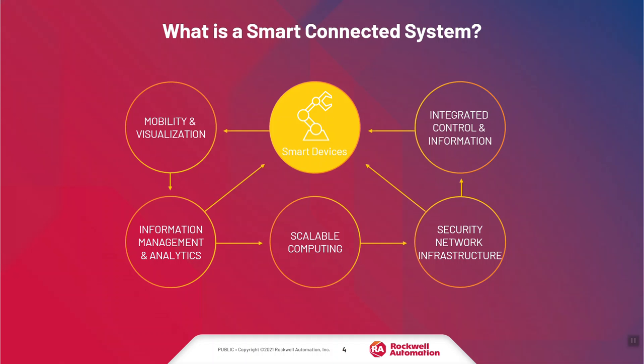Let's define what a smart connected system is and what it's made up of. Core to a smart connected system are smart devices — any device that has a processor and the ability to communicate over a variety of protocols. For Rockwell Automation, that protocol is primarily EtherNet/IP, but we also leverage technologies like IO-Link and HART. A smart device is self-aware and can provide visibility into what it's doing and why. We also have the ability to mobilize and visualize information where you need it, when you need it.